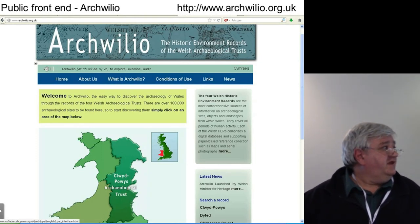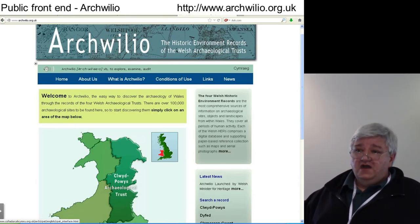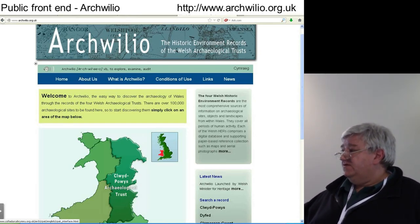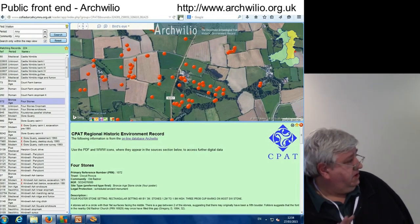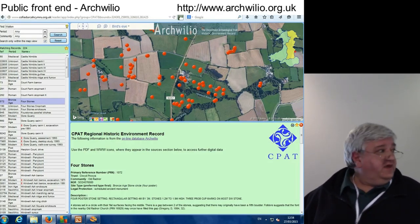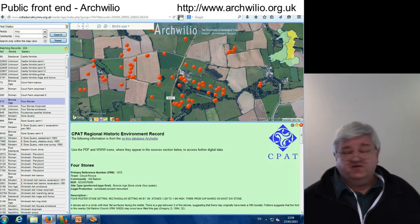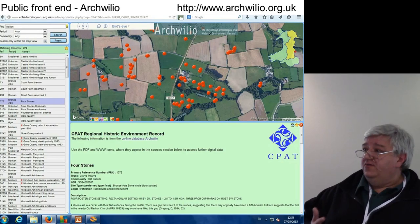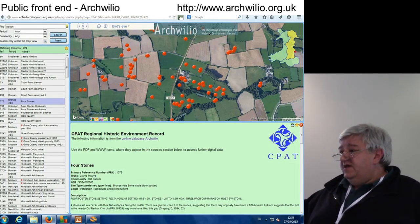We also felt that there was a need for a public front-end, so we produced the Archwilio database. This works on a copy of the HER which is updated every night and sits on a separate server. You can interrogate the data against a variety of base maps — again Google and the OS. You can interrogate data points, call up the data records, and anything which is downloadable from the HER is also potentially downloadable from Archwilio — so you can download grey literature, link to other websites, and download photographs.